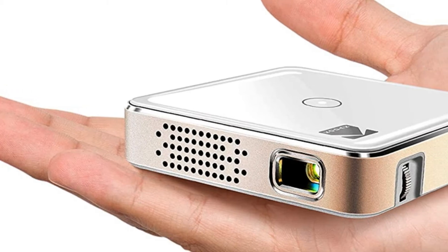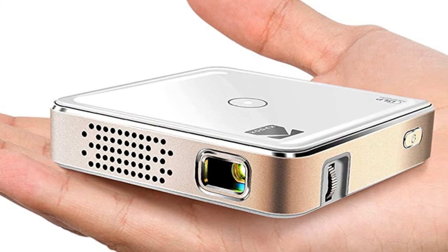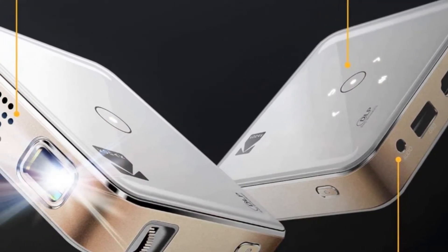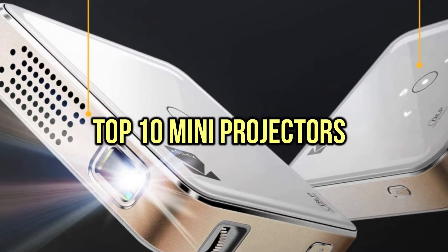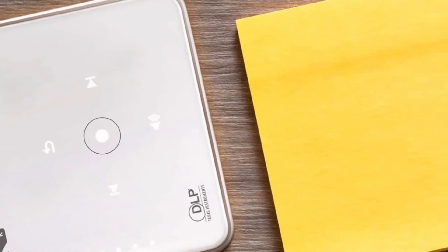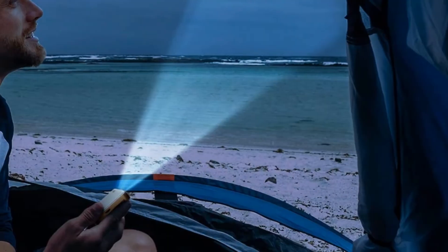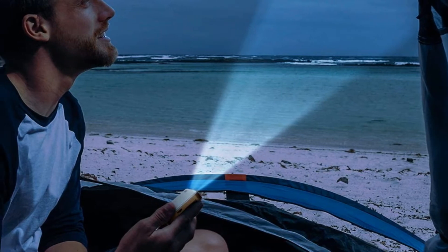If you are looking for the best mini projectors, you are in the right place. We have tried to include in-depth information on the best mini projectors in our video, which will be enough to fulfill all of your needs. All of them are evaluated on their features, prices, quality, durability, reputation of the manufacturer, and real customer feedback. If you want to buy a mini projector, we think this list will be very worthy to you. Now, let's get started.